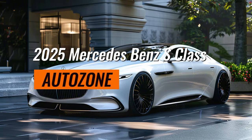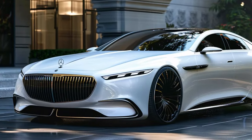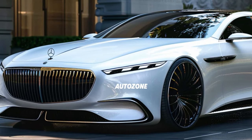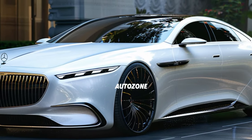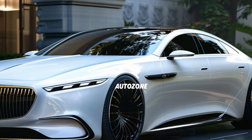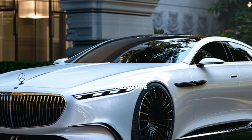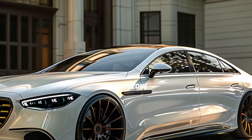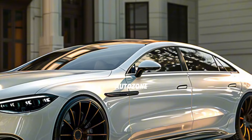In this comprehensive 2025 Mercedes-Benz S-Class review, we explore everything that makes this luxury sedan the epitome of automotive excellence. The 2025 Mercedes-Benz S-Class is designed to set new standards in luxury, combining advanced technology, superior craftsmanship and exceptional performance.